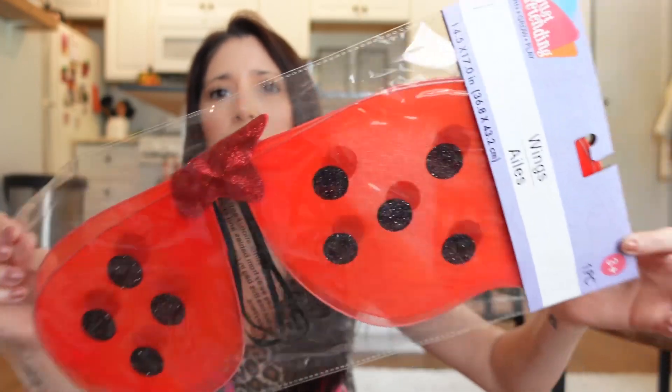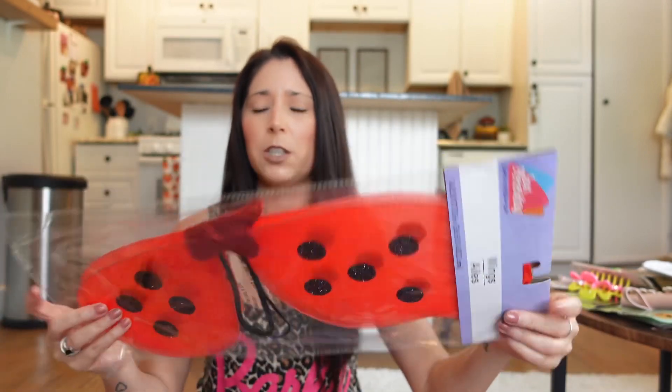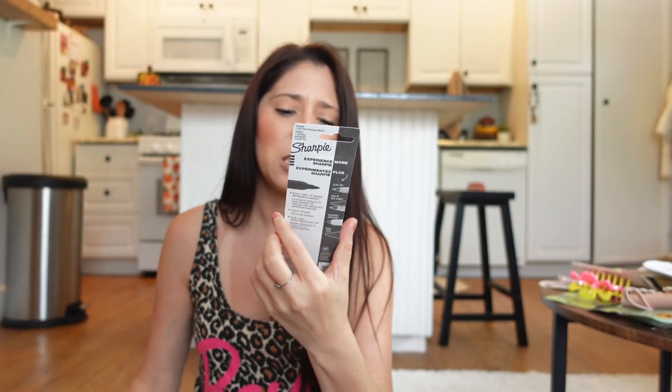I got my niece ladybug wings because it was the last piece she needed — I already got her the skirt and the little headband. My local Dollar Tree didn't have this in stock so I found it in Dallas. It has wire in there and glitter — really cute. I'm excited to give that to Layton so she can be a full ladybug. I also picked up this Sharpie in 'Mystic Gems' special edition — I needed it to write on a package.